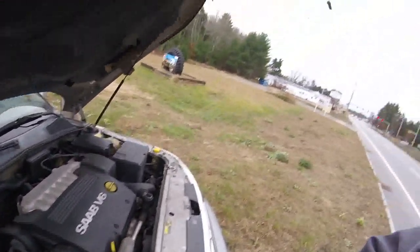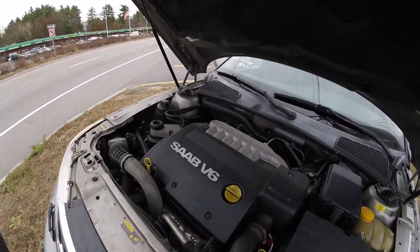That has to be the worst engine to ever be put in any Saab automobile ever. That's the GM V6 motor. $850 with 179,000 miles — I thought that was a steal, but I don't want anything to do with this car. That's just too bad.